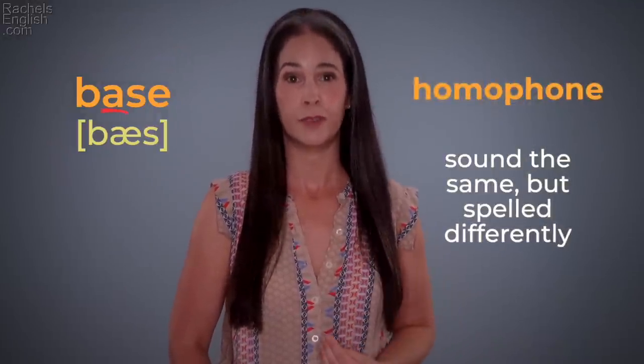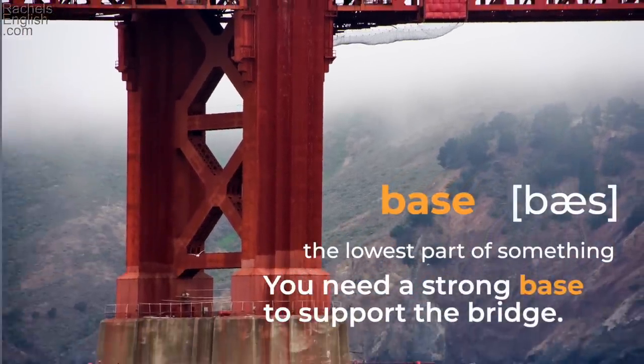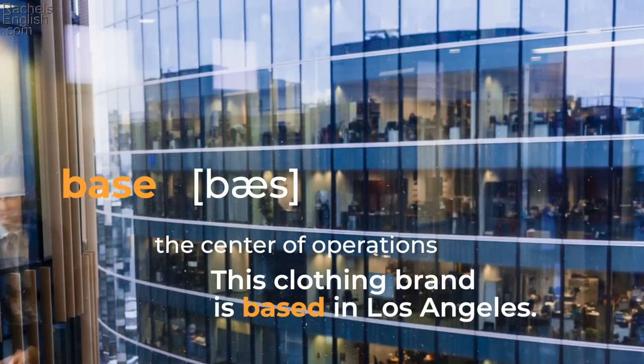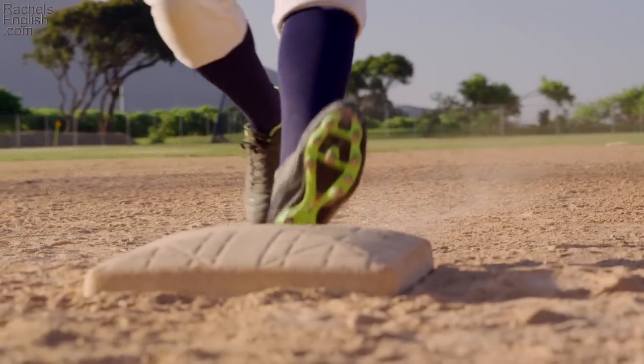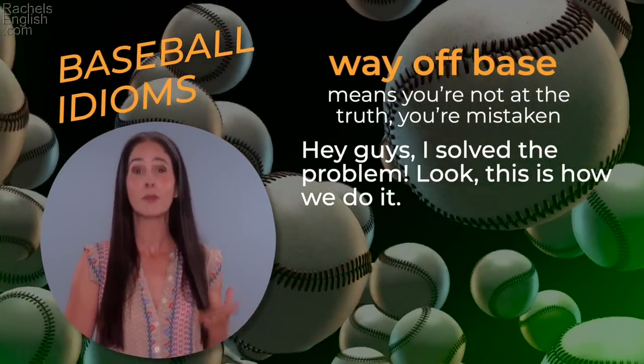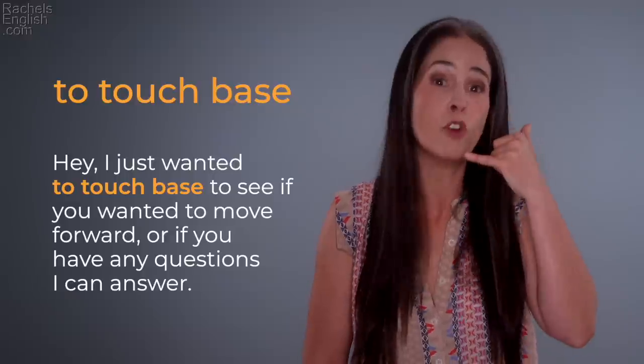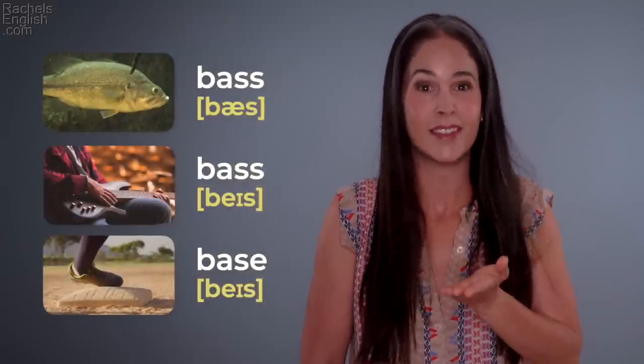The word 'base' has a lot of meanings: the lowest part of something, the center of operations ('This clothing brand is based in Los Angeles'), and one of the things you touch in baseball. Because of baseball idioms, there are some great expressions. 'Way off base' means you're not at the truth, you're mistaken. And 'touch base' — we use this all the time to check in. For example, if you sell software and haven't heard from a client: 'I just wanted to touch base to see if you wanted to move forward.'